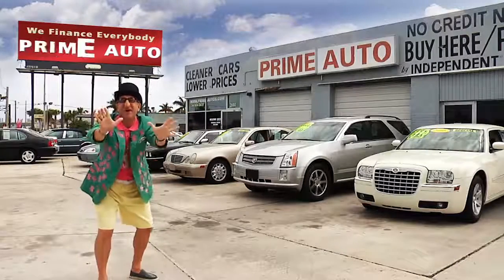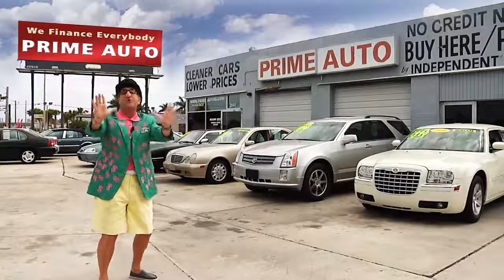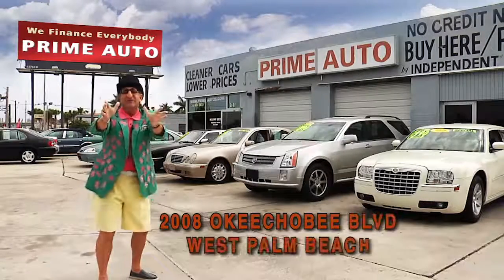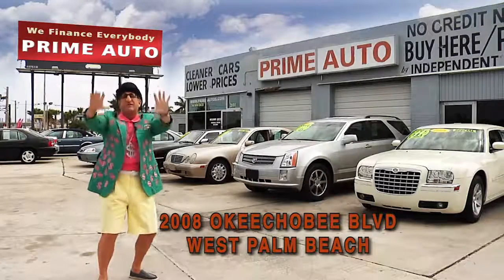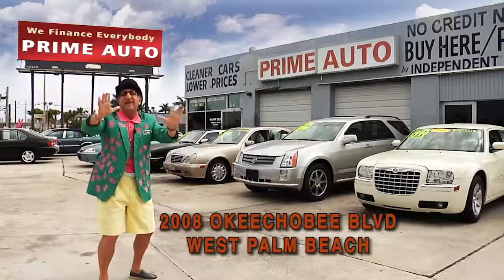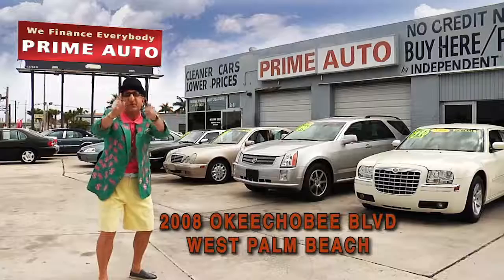Hey, the deal man here for Prime Autos, Palm Beach County's oldest and largest independent auto dealer on Okeechobee Boulevard right here in West Palm Beach. Prime Autos always has a great selection of extra clean cars, trucks, vans, and sport utility vehicles to choose from.